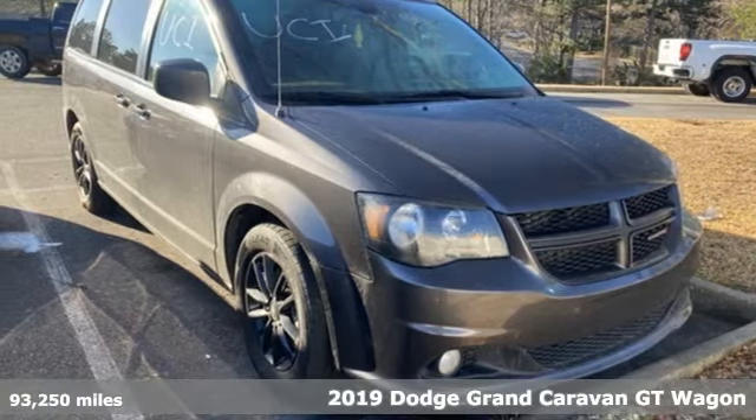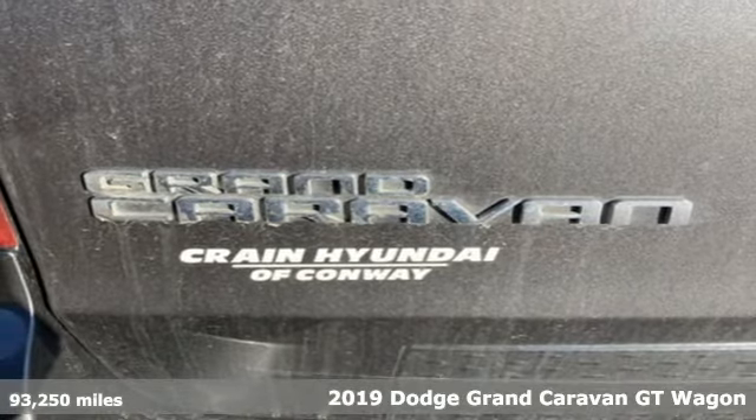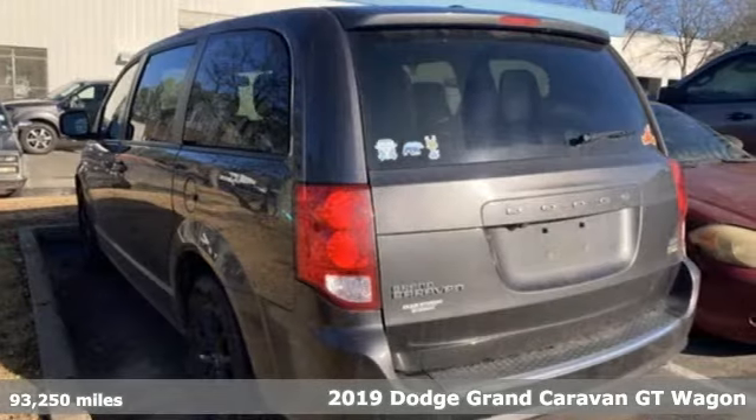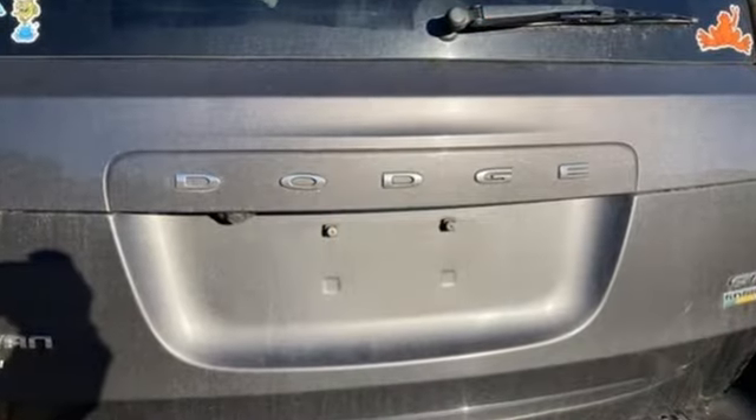It's a 2019 Dodge Grand Caravan. Having a family means dealing with surprises. This Grand Caravan was designed to handle the unexpected by delivering craftsmanship fueled by innovation.